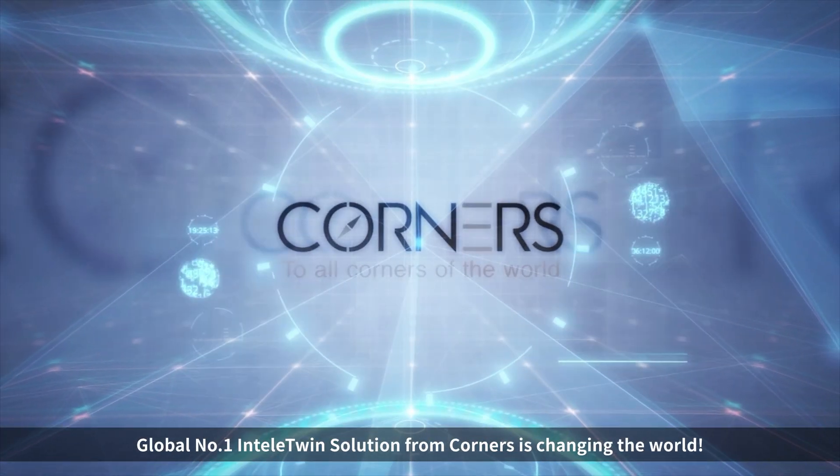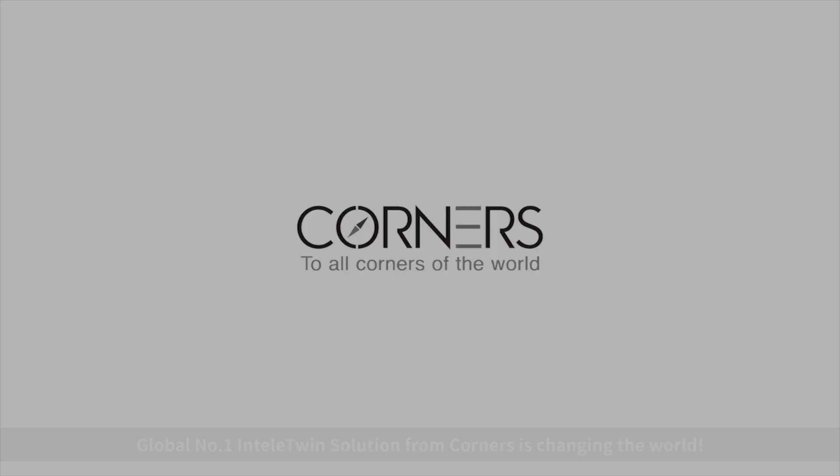Global number one IntelliTwin solution from Corners is changing the world. It's easy to see.